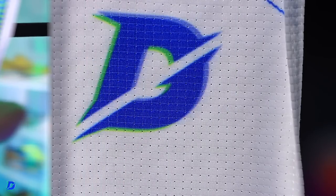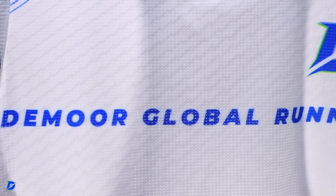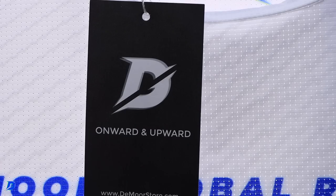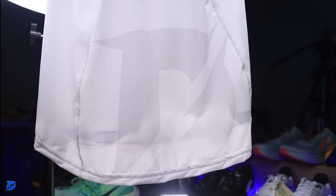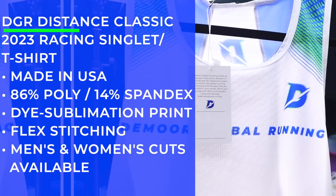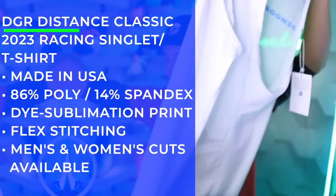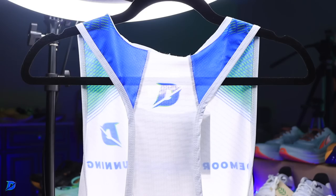Here's the singlet — you can see the Demore Global Running logo right across the front. We've got the hang tag ready to go. On the back there's a faded 'D' through the shoulders — breathable, moisture-wicking, high-end fabric. Compared to a singlet I got from Rabbit three or four years ago, this is noticeably lighter. All sizes available, women's extra small through men's double XL, all listed on runsignup.com/dgr2023.